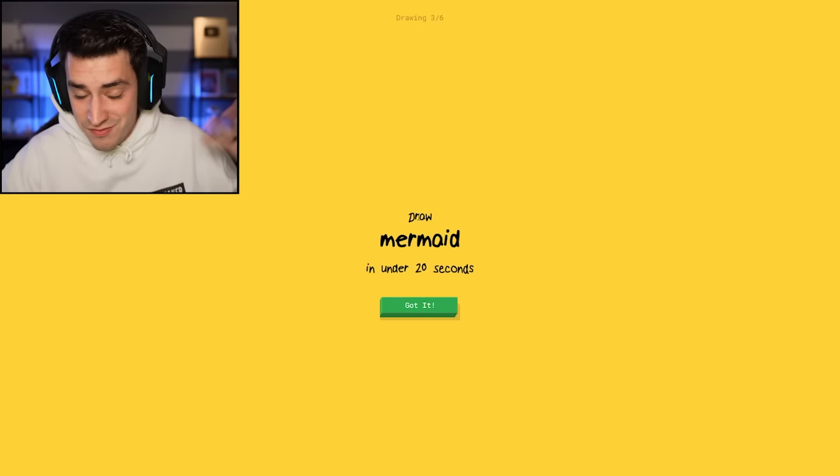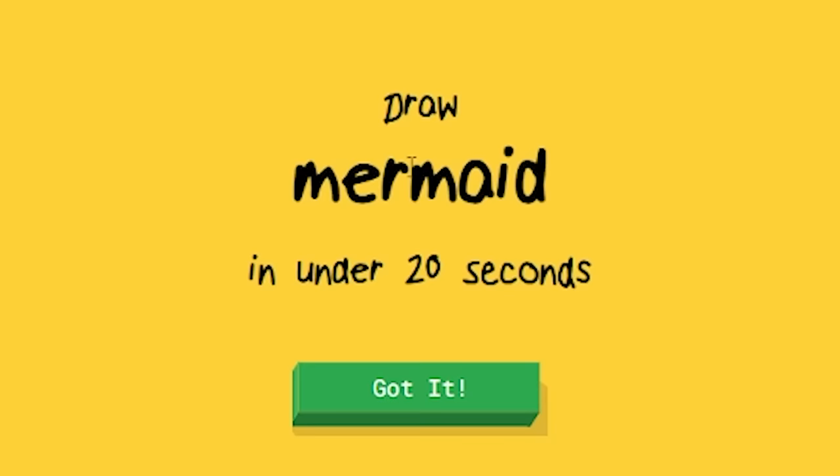They must have updated their software. Google is evolving. What can I say? Draw a mermaid — this is going to be interesting.